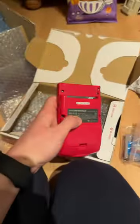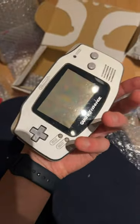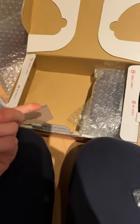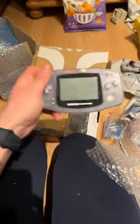A pink Game Boy Color, real nice. A silver Game Boy Advance — battery terminal looks all right and the lens is pretty beautiful. There's another beautiful lens but that one is broken; the battery terminal looks good at least.